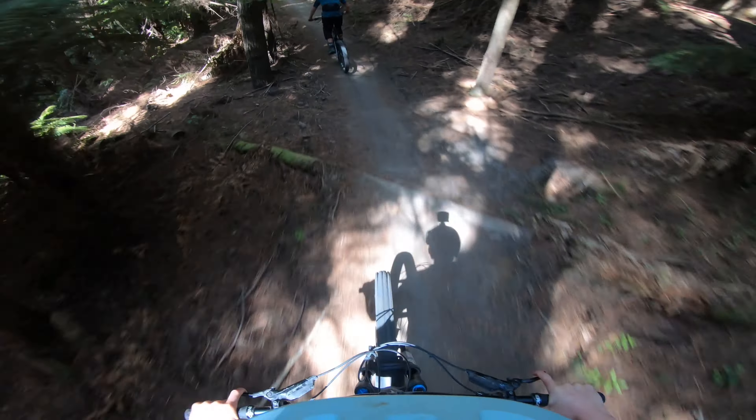Tūteata is a super awesome little grade five that can kind of get you into riding some of the hardest stuff here at Rotorua.